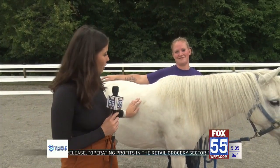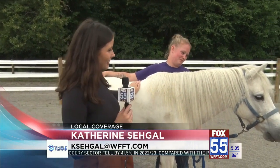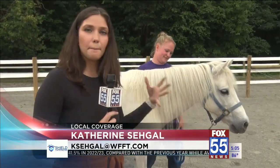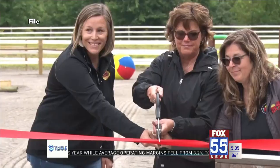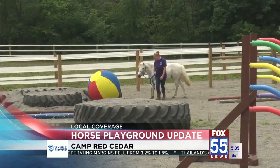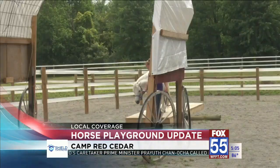It's been a month since Camp Red Cedar opened up their new horse playground, and today is Teddy's first day using it. He is just one of the many horses who have been using this playground to learn and grow. Since its ribbon-cutting ceremony, the horse playground has been used for recreational therapy, camps, and just all-around horseplay.